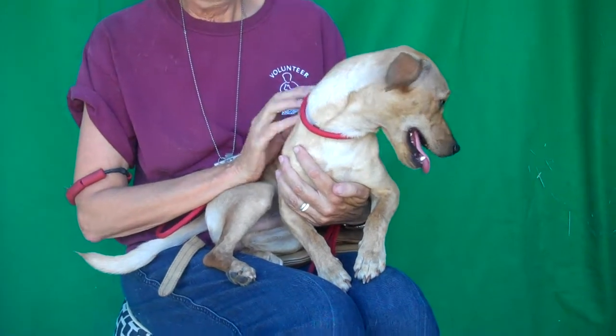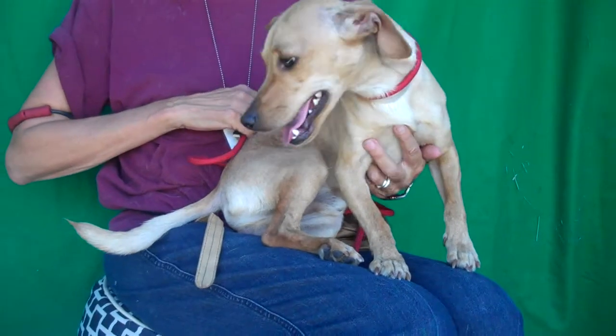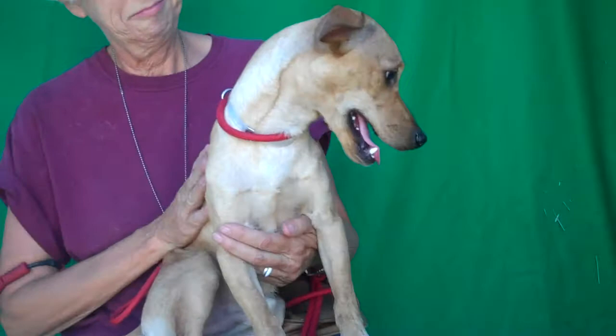He's a year old, so he might gain a few pounds, but he's pretty much full grown. So if you like the Italian Greyhound look but in a smaller package, this guy is going to be great for you.